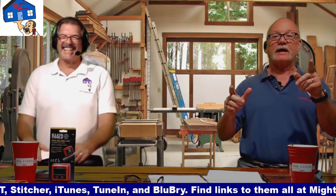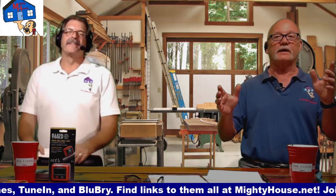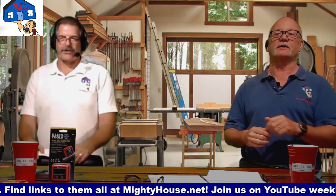Hey, we're back today. We're going to talk about how you can keep your house a little bit cooler in all this summer heat that's going on right now. This is AC - the AC part of HVAC.